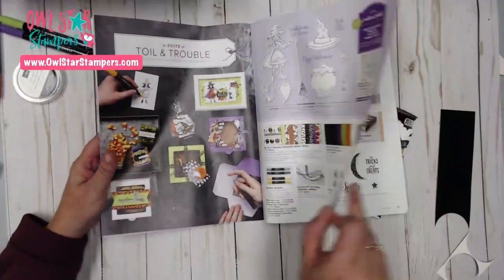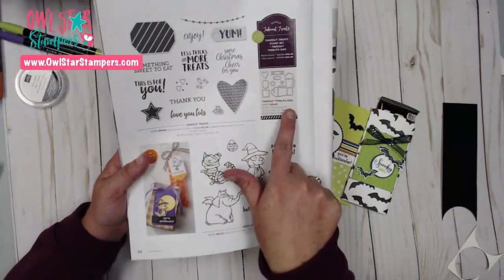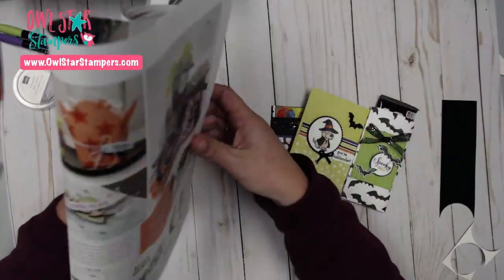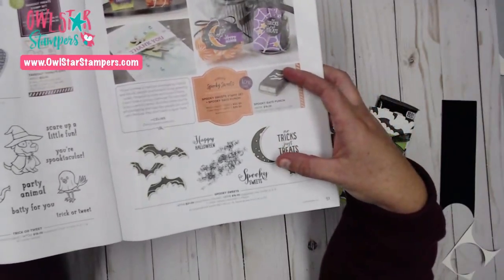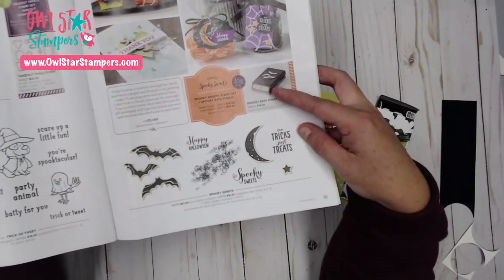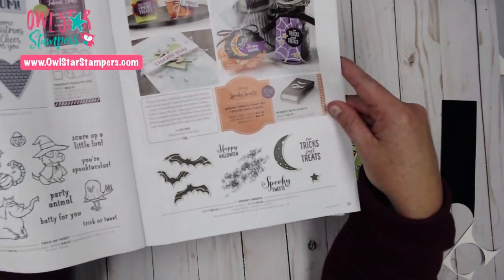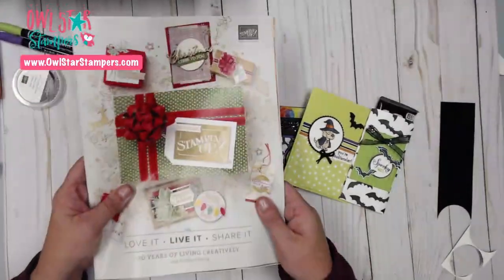If you flip the page, there is this cute little takeout set — I'll be showing you that in an upcoming video, I just ordered it. And then this set is so cute, we're going to be using this today. Over on the last page, I love the bat punch, and I like some of these sentiments. The punch and the stamp set bundle is only $30.50, so that's a really great deal. We're going to be using a little bit of everything today because this went live today.